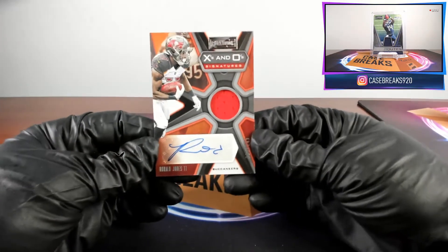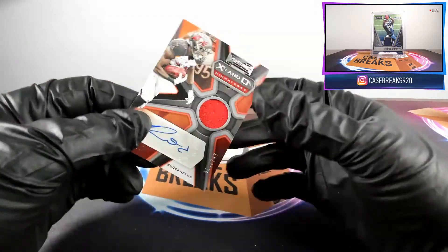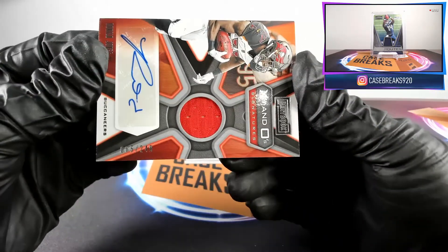Next we have Ronald Jones for the Buccaneers, X's and O's signature, and that is number 65 out of 249.